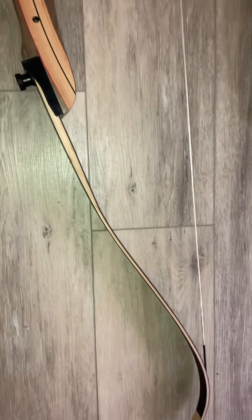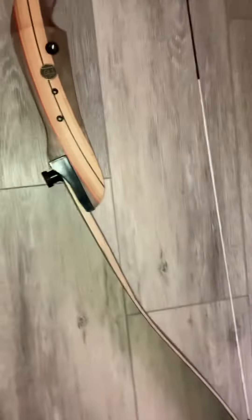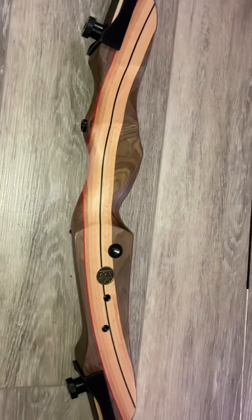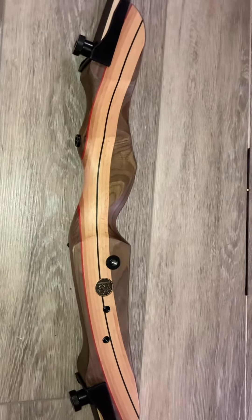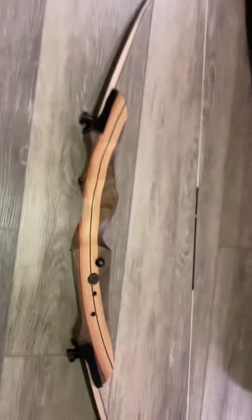It's a 50-pound draw weight. Some of the benefits of having a bow over a firearm: this one's all wood, so if you had to, you could manufacture new limbs or a handle if you had the tools and know-how. The string is just one long string with two loops on the end, so you could make a new one if needed. This bow also breaks down into three pieces — each limb comes off and you're left with the handle.